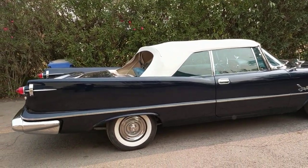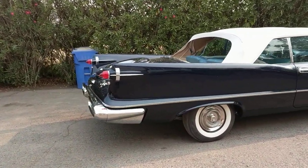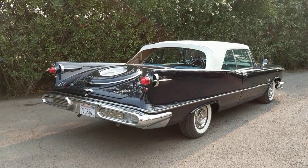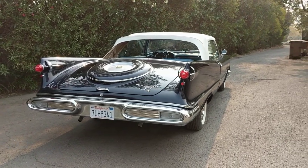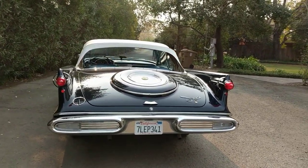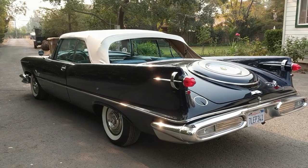The back window is folded down and it's laying there in the well. I don't know how many of these Imperial Crown convertibles are out there, but not very many. This is one of very few. They were a very expensive car when new and only very affluent people were able to purchase these cars, so very low production.